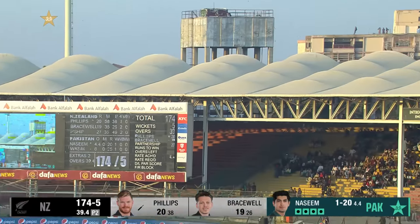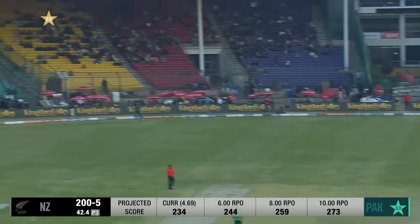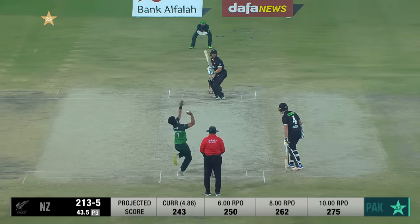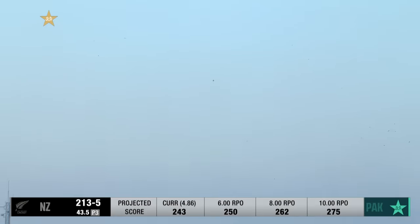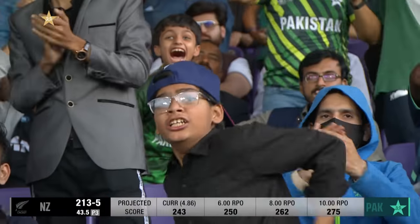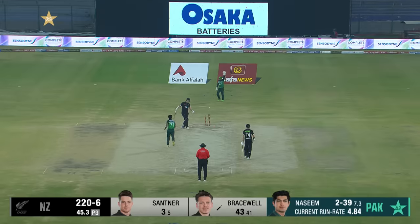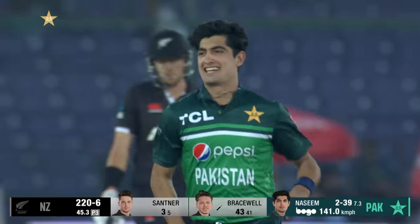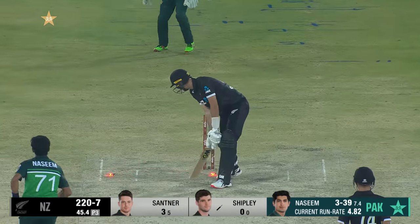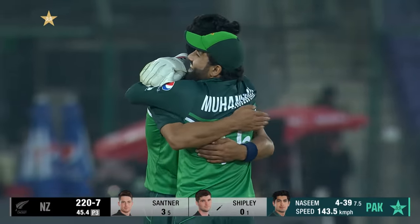That is gone all the way — that's the first six. Short again, this is hit and it's gone all the way — that's power! In the air — Babar's underneath, no problem. Nassim Shah getting his second wicket. He drags it on and Nassim Shah has his third. Oh, cleans him up — what a ripper from Nassim Shah! He's turning it on here at the National Bank Cricket Arena.